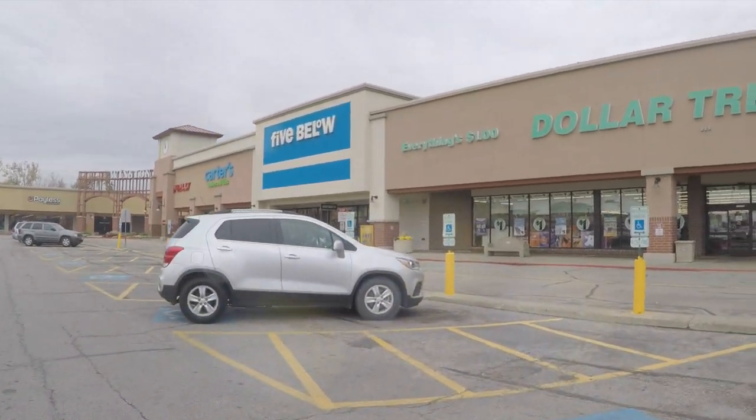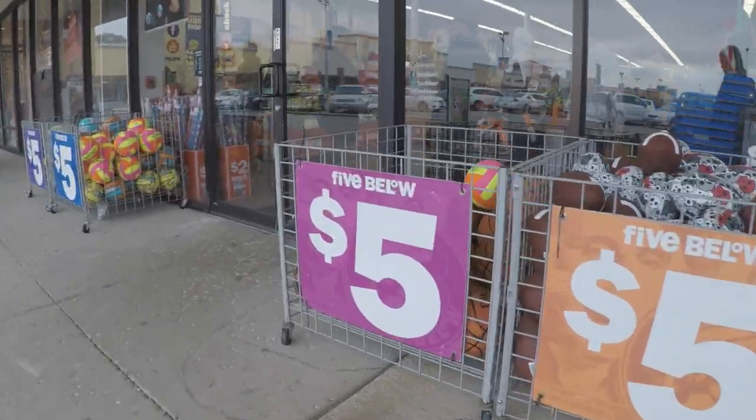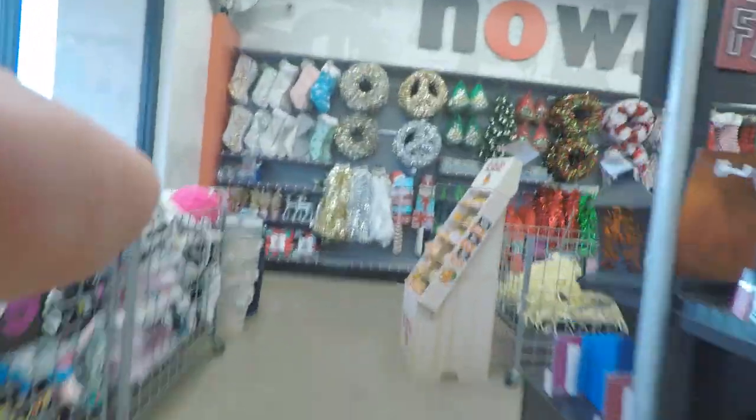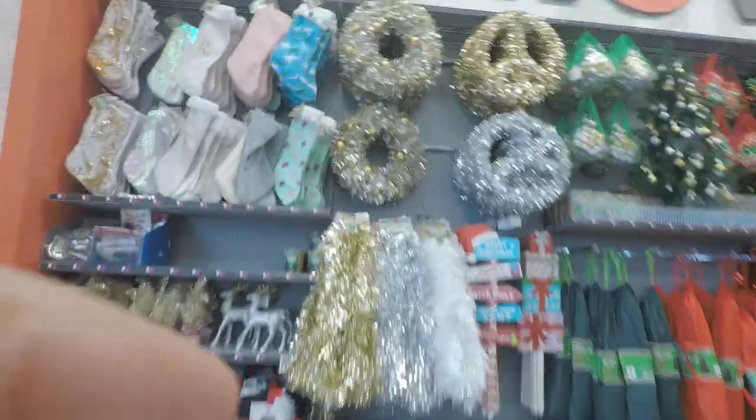This Five Below that I went to was at a Dollar Tree. I'm voiceovering this because there is copyright music that blasts at Five Below. I put my finger in front of the camera.